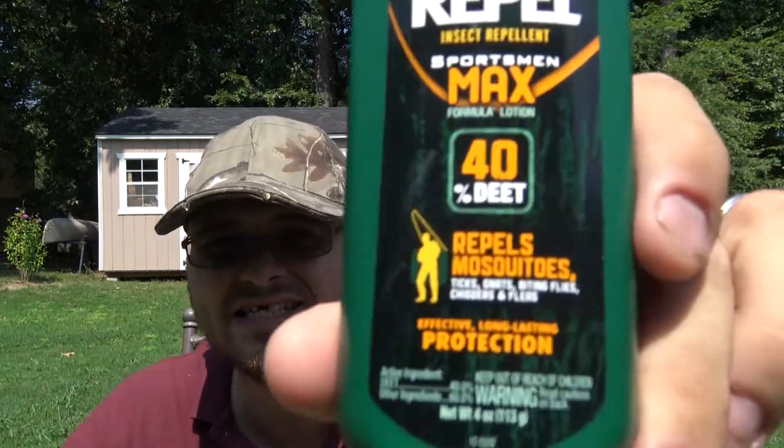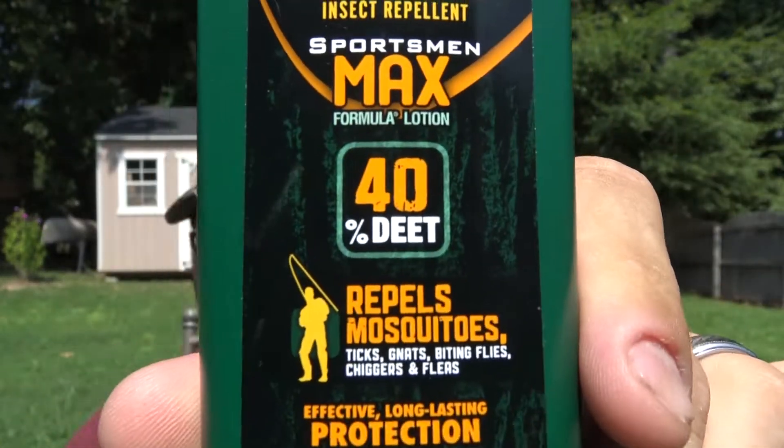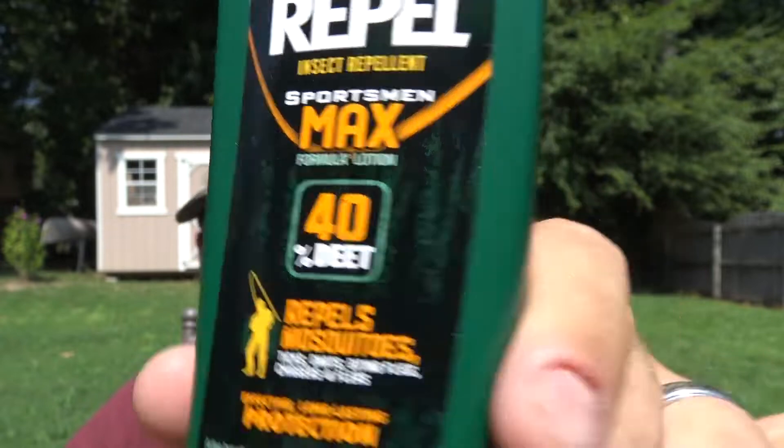Now, as we all know, this is DEET. DEET is not a chemical that you really want to be exposed to very often, so it is something I try to limit my usage of — which is why I carry the other ones, to expose myself to chemicals as little as humanly possible and still be able to repel the bugs.